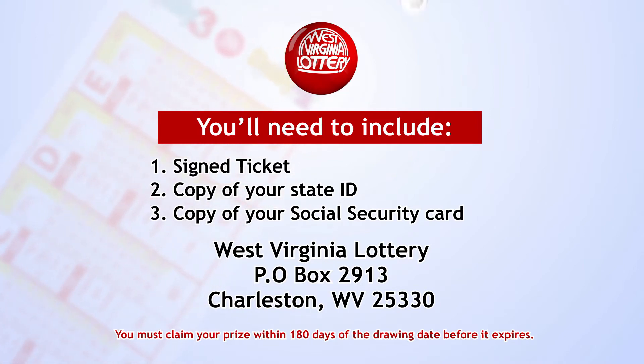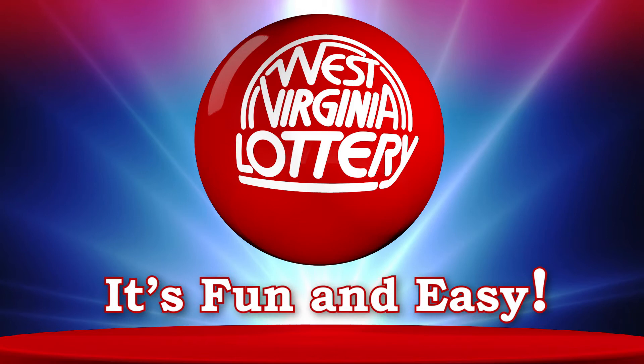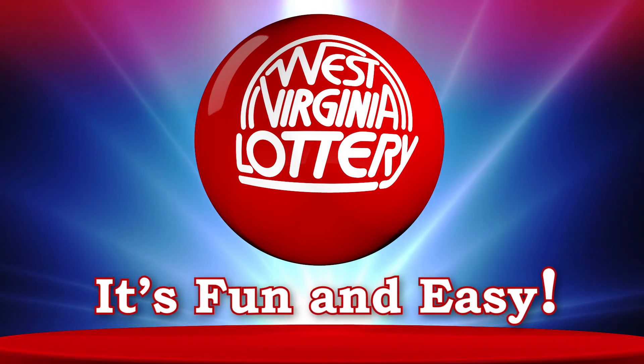That's it! Now it's your turn to play and win! It's fun and easy to play draw games from the West Virginia Lottery. Don't forget to play responsibly and have fun! We hope today is your lucky day.